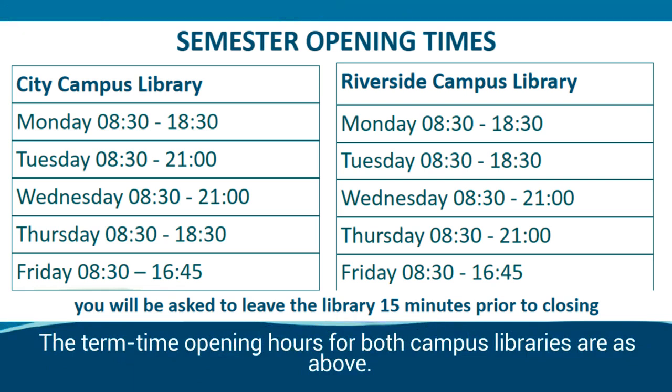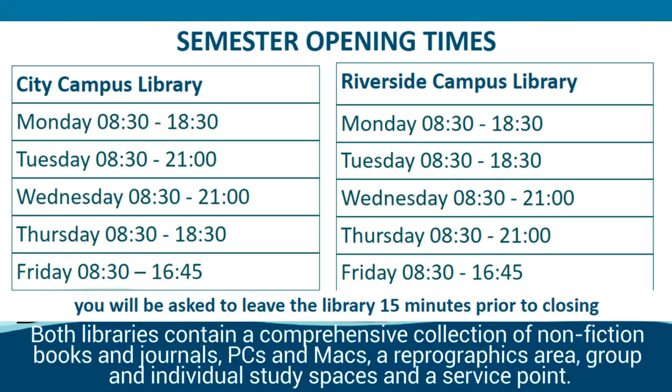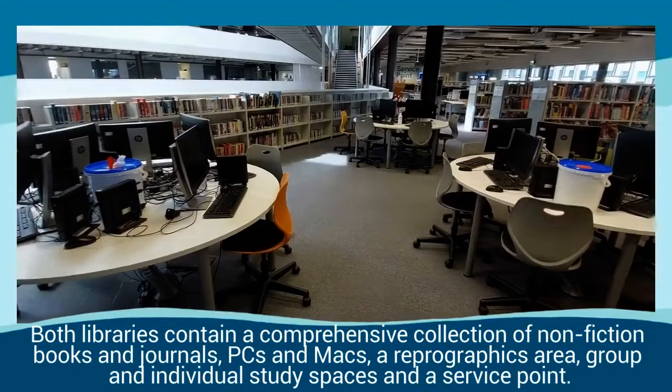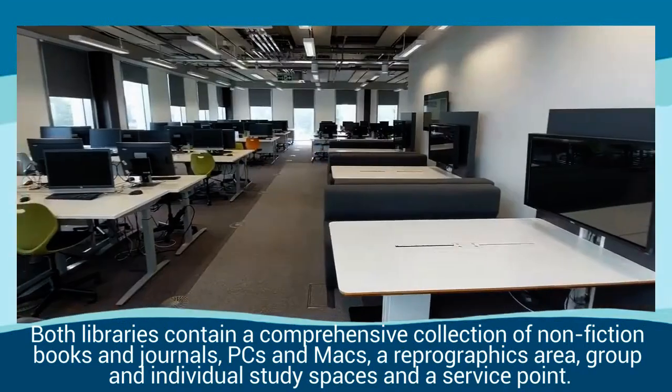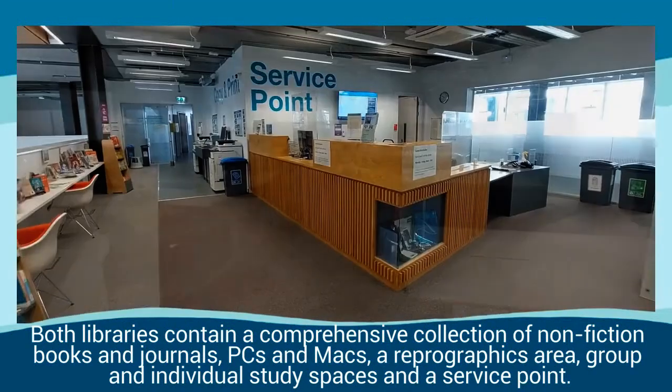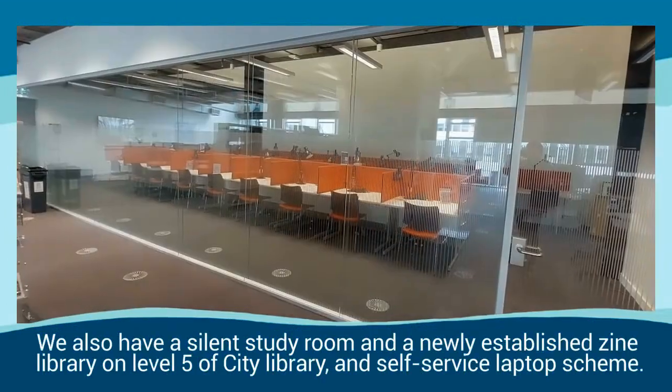The term time opening hours for both campus libraries are as above. Both libraries contain a comprehensive collection of non-fiction books and journals, PCs and Macs, a reprographics area, and group and individual study spaces and a service point.